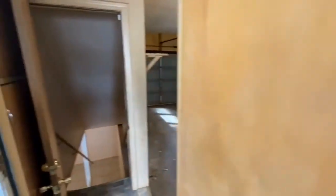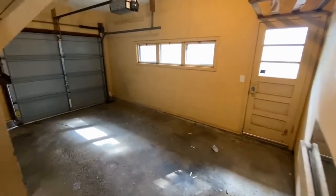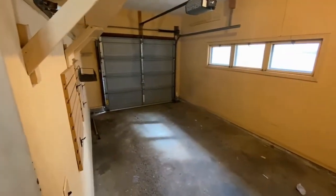You go through the garage to get to the basement. I'll quickly show you the garage — it's just a one-stall garage. And then let's go downstairs.